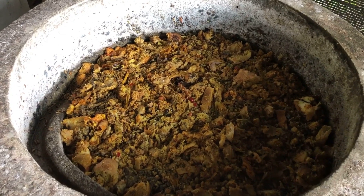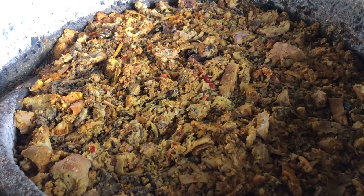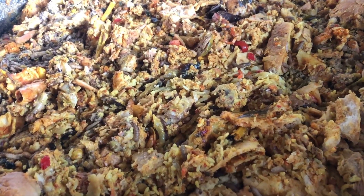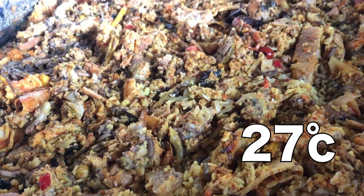The black soldier fly larvae will then release a pheromone that wards off other flies and insects. Depending on conditions, the maggots can take anywhere from two weeks to a couple of months to mature. We found the optimum temperature to be 27 degrees, and the food waste should also be kept constantly moist.